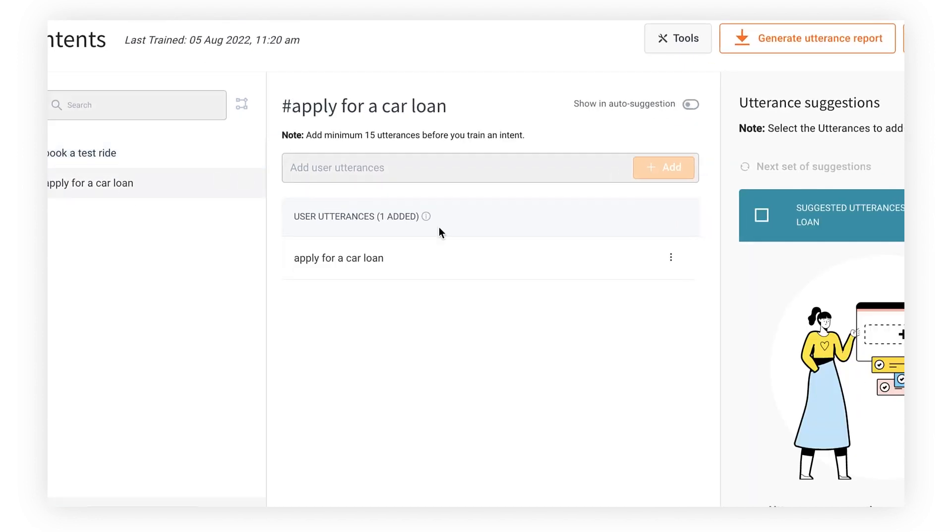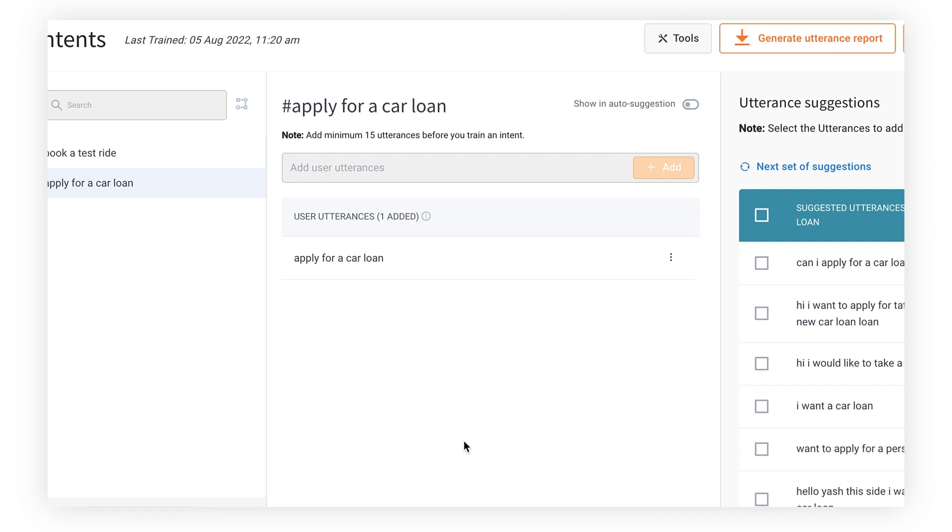So why does this work? The reason is that the Dynamic NLP model is trained on billions of real-world conversations. Because of this, the model is aware of all the different syntactic variations and the different ways in which a user might type something. So when you add just the intent name in the NLU section, the Dynamic NLP engine automatically picks up all the different variations a user might type in production.